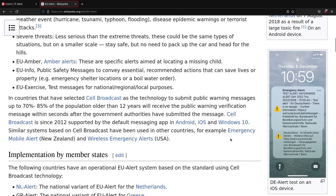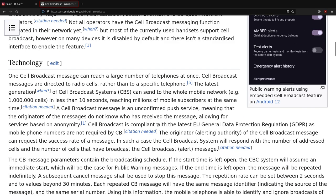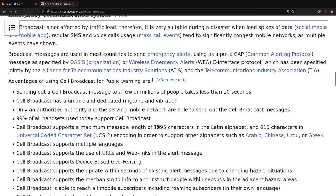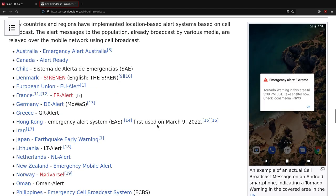If you're not interested in receiving these messages, there is more than one possible way to disable them. Of course, disabling these messages is a matter of personal preference, so I disclaim any responsibility for this action.